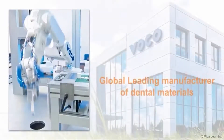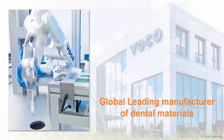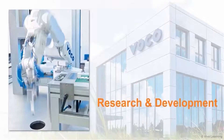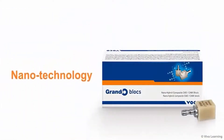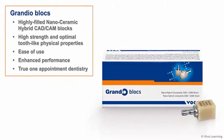For over 30 years, VOCO has been a global leading manufacturer of dental materials with a heavy emphasis on research and development of innovative dental products and application aids. As a trailblazer in the field of nanotechnology, VOCO is now pleased to bring you Grandioblox, highly filled nanoceramic hybrid CAD-CAM blocks.